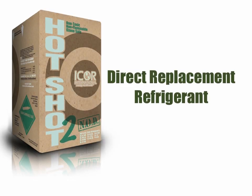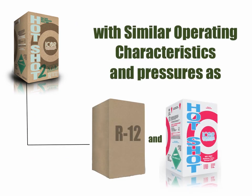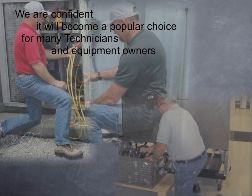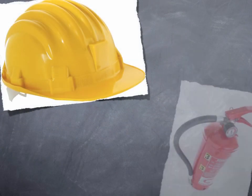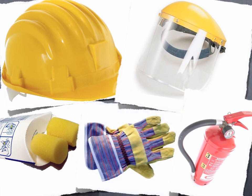Hotshot 2 was developed as a direct replacement refrigerant with similar operating characteristics and pressures as R12 and Hotshot. Prior to being introduced to the market, Hotshot 2 has been extensively tested at our facility and in a variety of field applications where we're seeing fantastic results. We're confident it will become a popular choice for many technicians and equipment owners as a safe, reliable, and easy-to-use retrofit refrigerant. It's always recommended to follow industry safety standards when servicing any air conditioning or refrigeration equipment. Failure to follow these standards could result in injury or equipment failure.